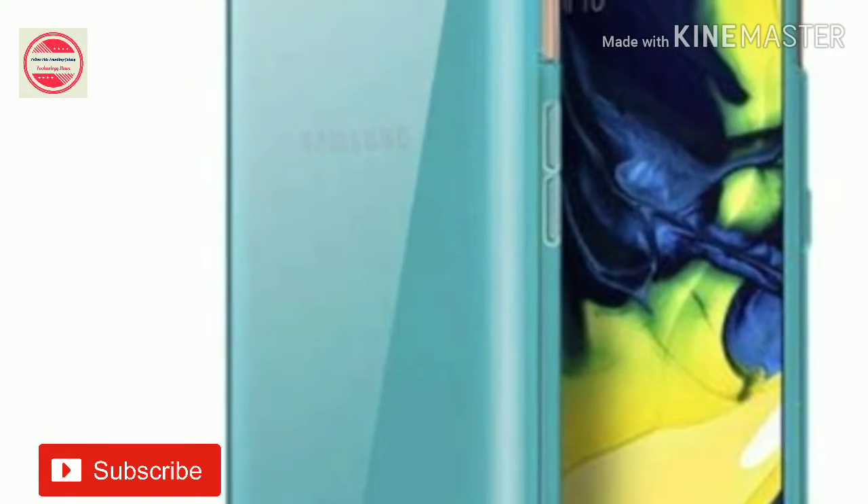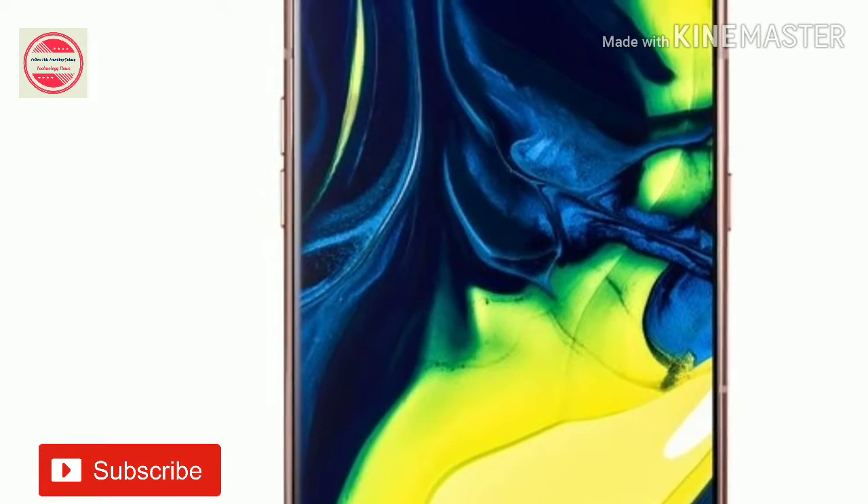The phone will compete against the likes of the Nokia 9 PureView, OnePlus 7 Pro, and Oppo Reno 10X Zoom in the country.